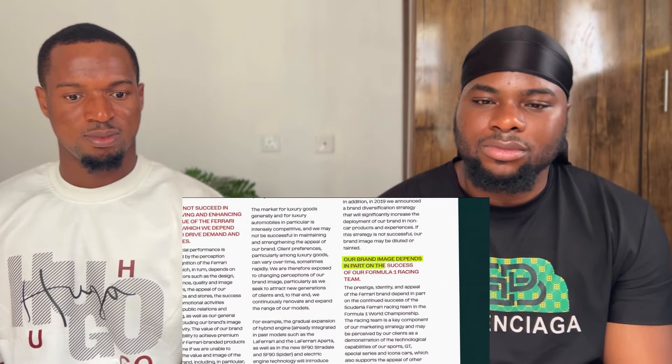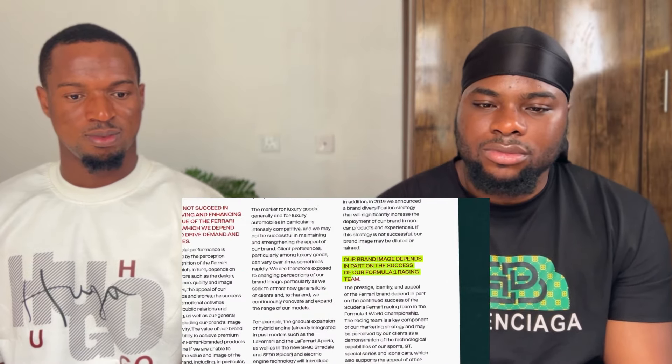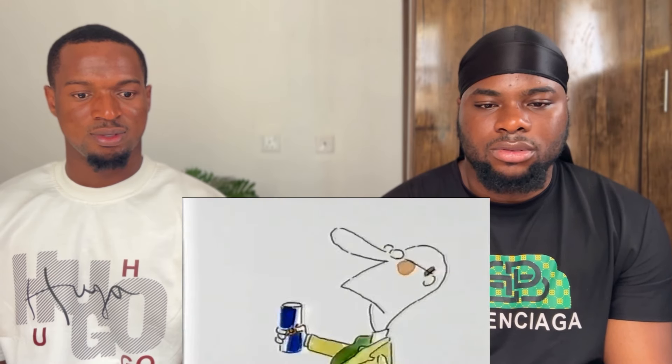So why do they do it? Look at the Ferrari annual report: 'Our brand image depends in part on the success of our Formula One racing team. The racing team is a key component of our marketing strategy.' It's advertising. They use F1 to sell other stuff - whether that's luxury sports cars or energy drinks. Red Bull gives you wings.